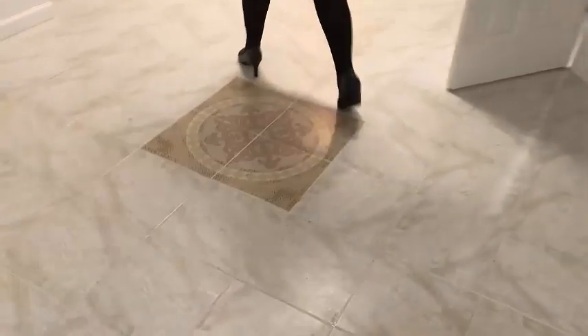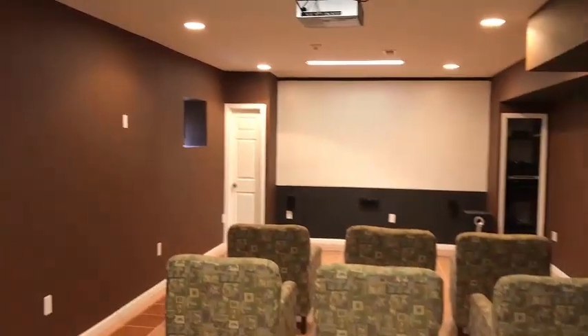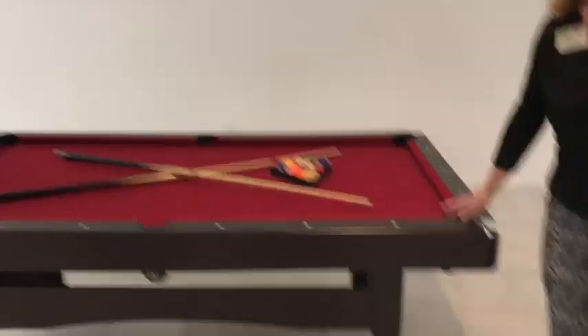Here we have the finished basement with ceramic tiles throughout, excellent storage, and another full bathroom. This is another star of the show — we have a media room. And this way is to the game room, and yes, the pool table is included.